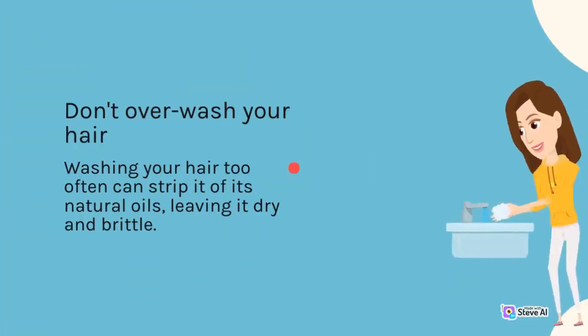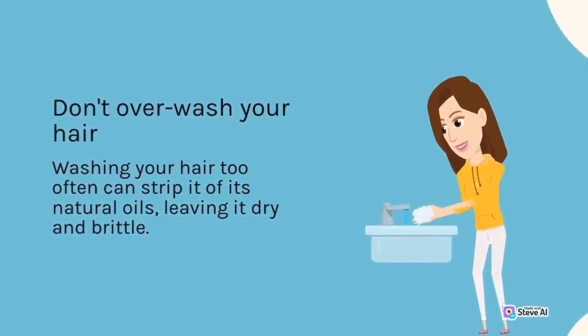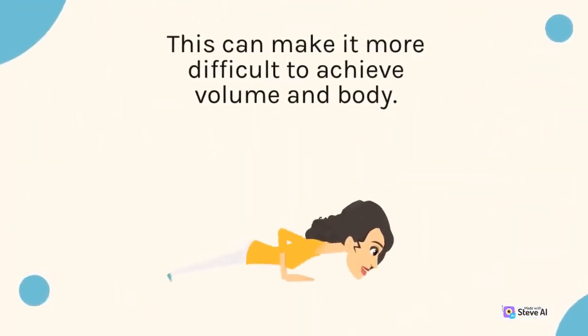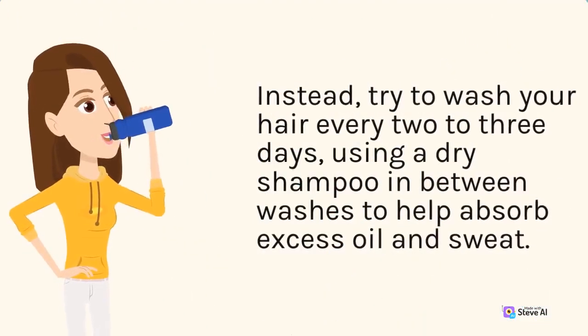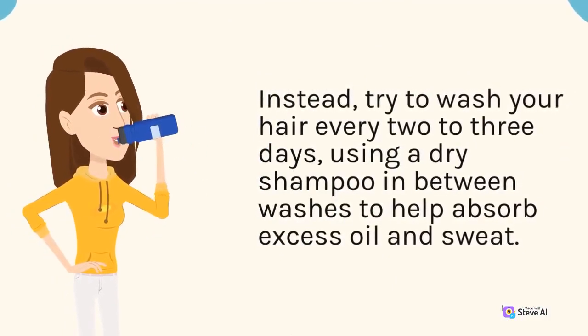Don't over-wash your hair. Washing your hair too often can strip it of its natural oils, leaving it dry and brittle. This can make it more difficult to achieve volume and body. Instead, try to wash your hair every two to three days, using a dry shampoo in between washes to help absorb excess oil and sweat.